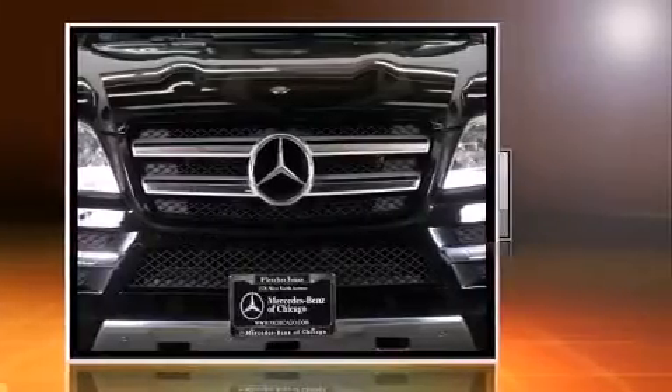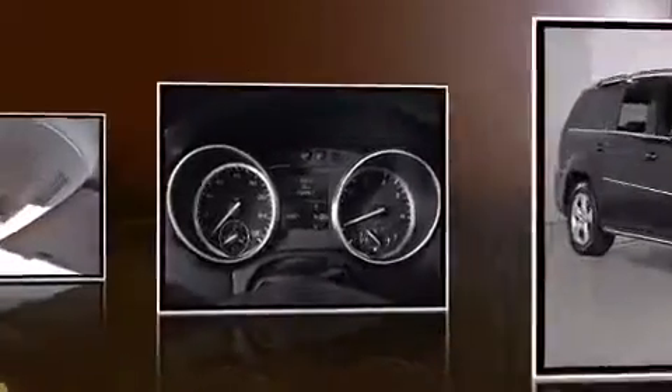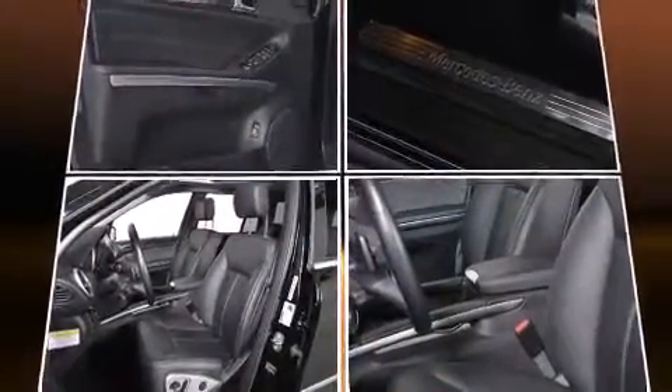Top features include air conditioning, adjustable headrests in all seating positions, a blind-spot monitoring system, heated seats, a power rear cargo door, and a power moonroof that opens up the cabin to the natural environment.